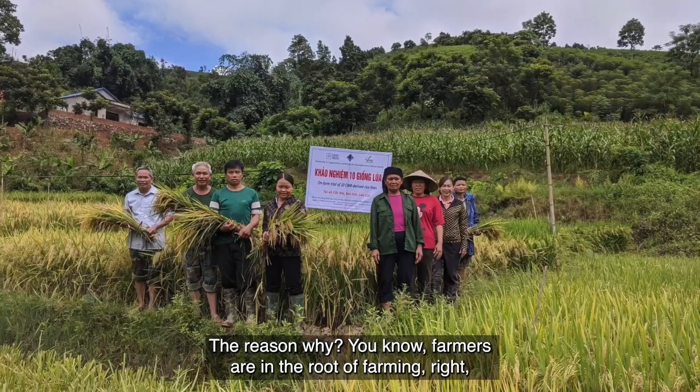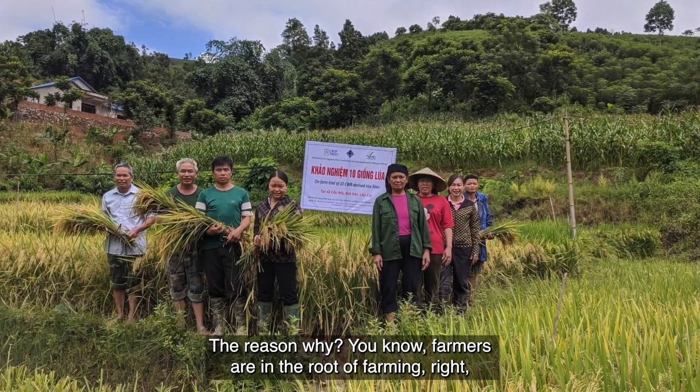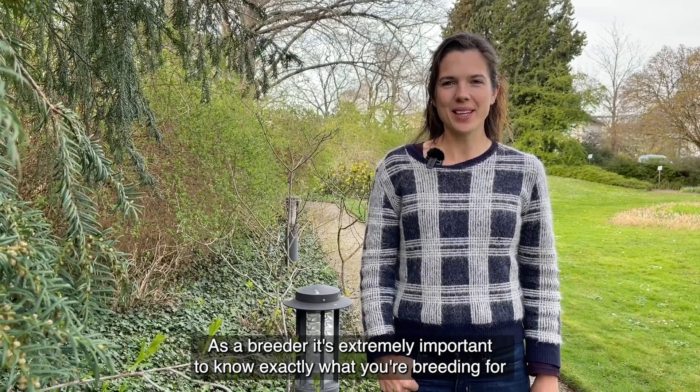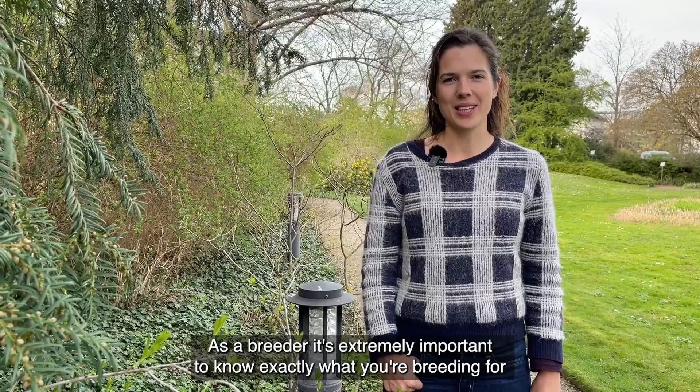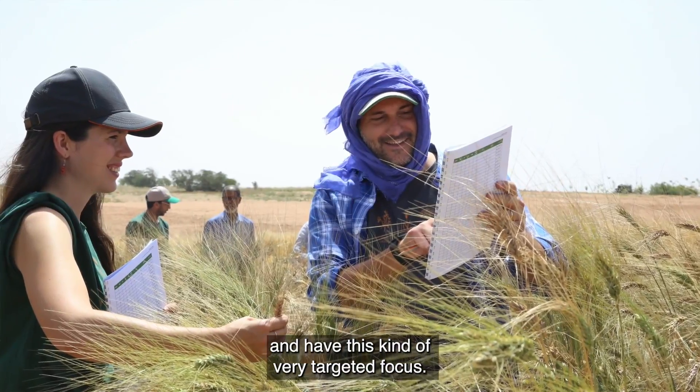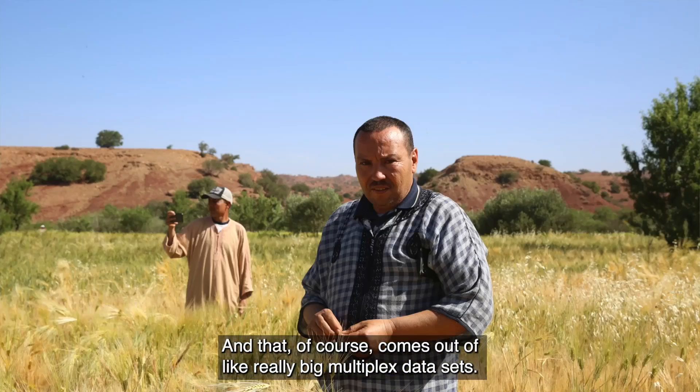Farmers are the root of farming, so they contribute to our work. As a breeder it's extremely important to know exactly what you're breeding for and have this kind of very targeted focus. And that of course comes out of a really big multiplex data set.